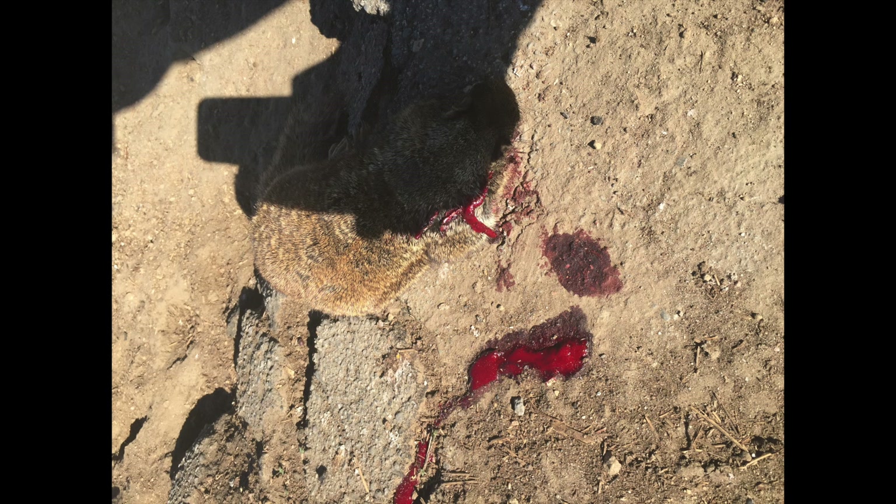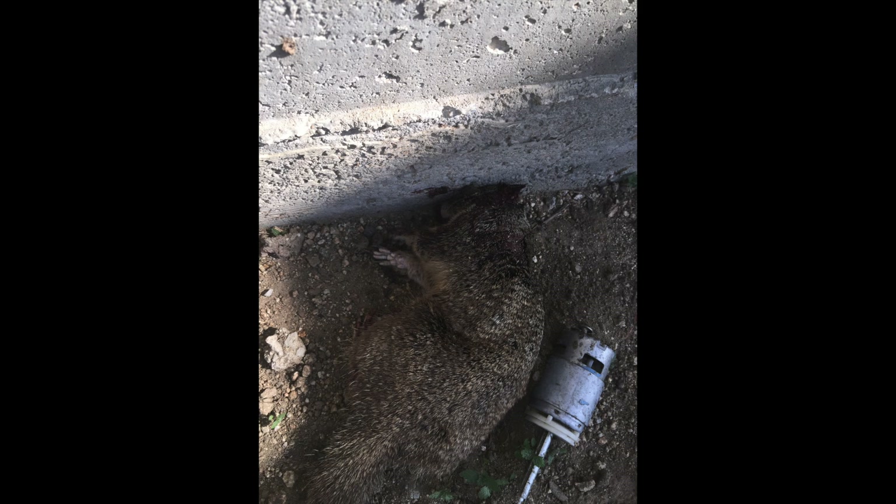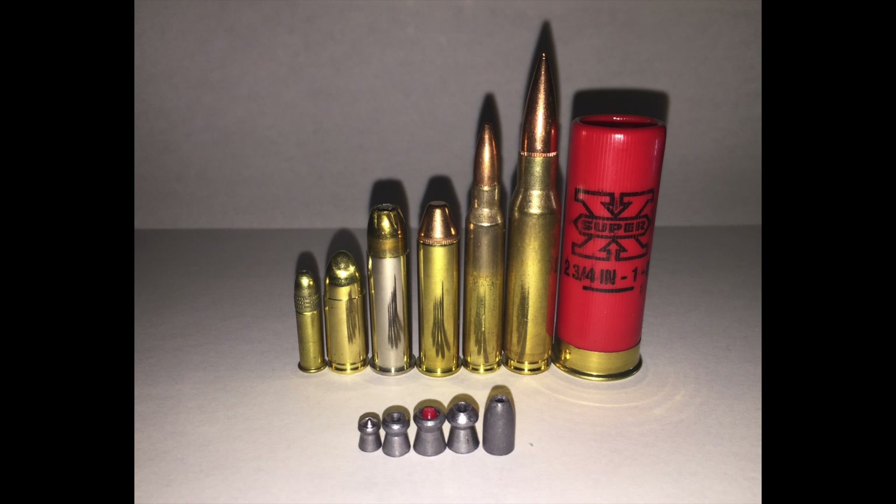Now there's just one more issue I need to address. A lot of people say that people buy Hatsans because they are unable to afford higher end air rifles. I have to say that is just ridiculous and far from the truth. I buy Hatsans because I like the performance I get from them. I can afford any air rifle that I want, and I have many different firearms. I buy Hatsans because I choose Hatsans, not because I have to. They perform well.